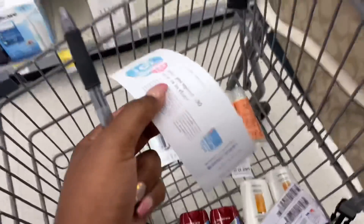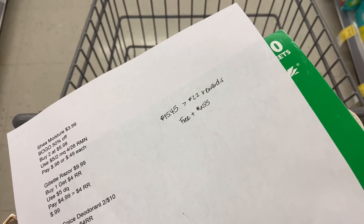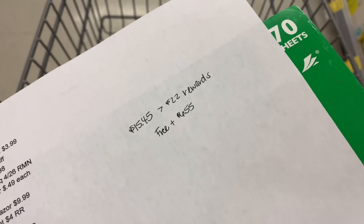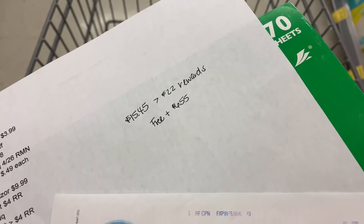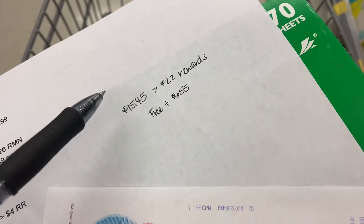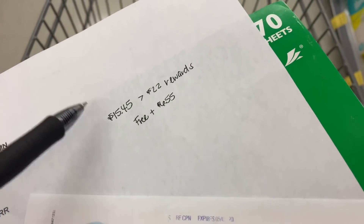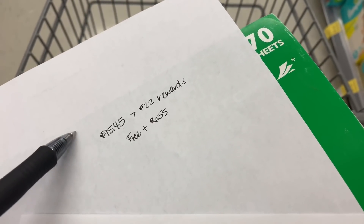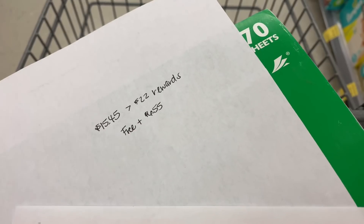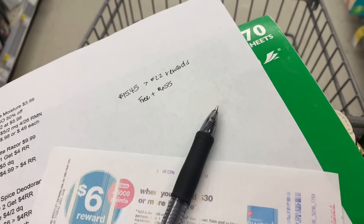Here's the complete total for my spend $30 get 6,000 points booster: my subtotal is $33.45, and after coupons it's $15.45 out of pocket. I'm paying cash to keep the paper booster active. I'll get back $22 in rewards — $4 for Gillette, $4 for Old Spice registry rewards, 2,000 points for Jergens, 6,000 points for spending $30, $4 Ibotta for Old Spice, and $2 Ibotta for Jergens — making it free plus a $6.55 money maker.